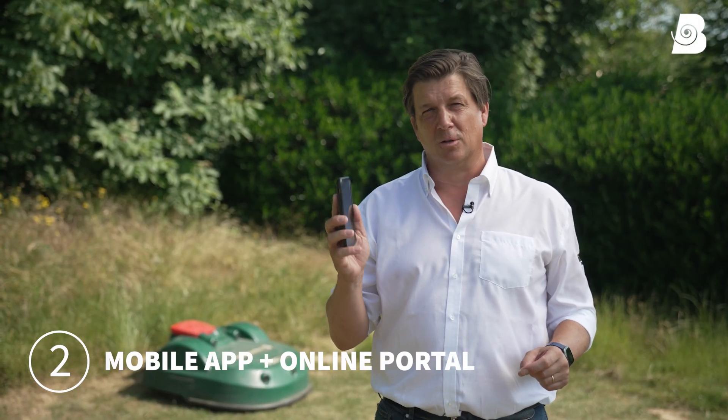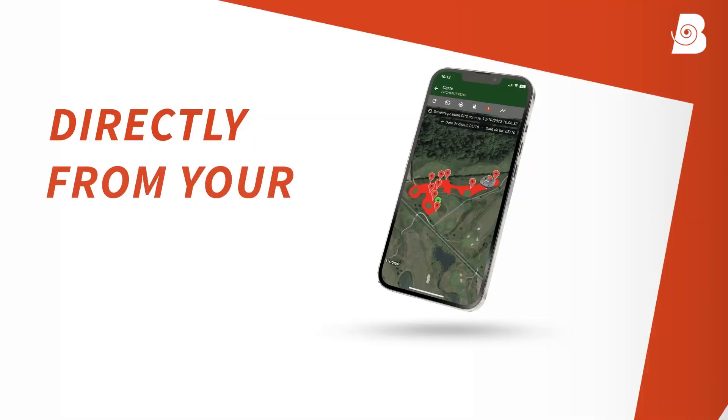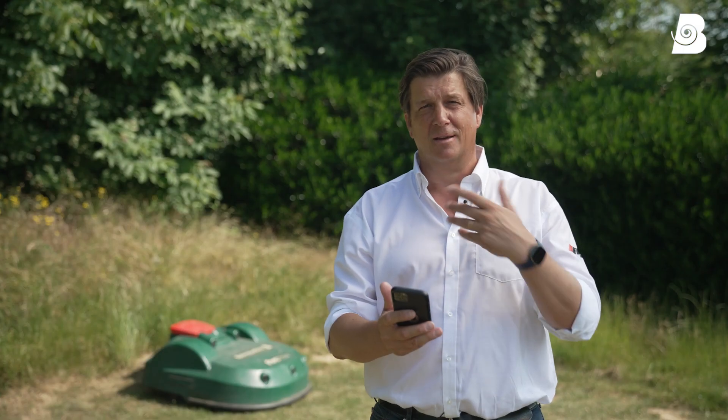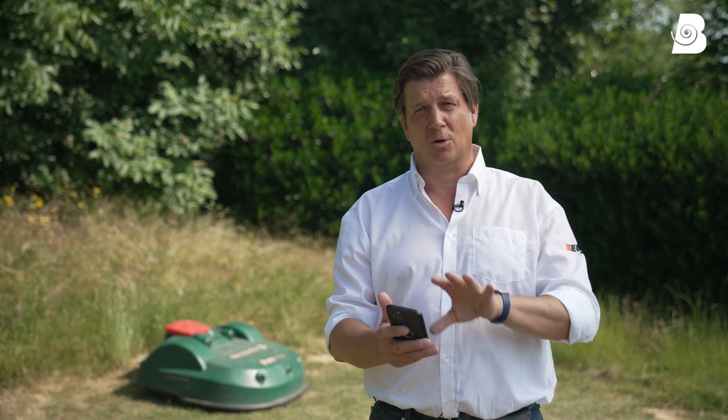You can easily control the robots with an app and with an internet portal in parallel. You can send comments, see how it's working, get the alarms — and that's available on iOS and also on Android.